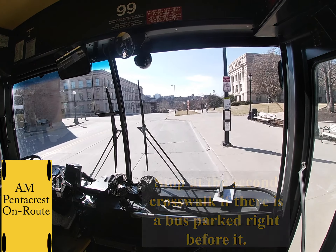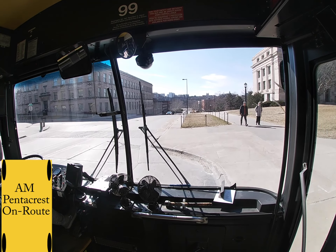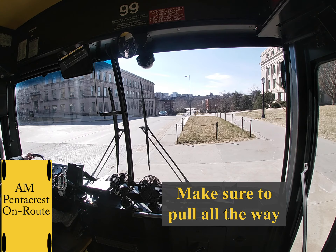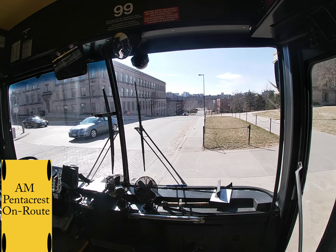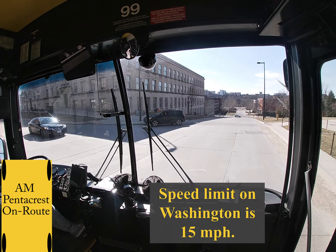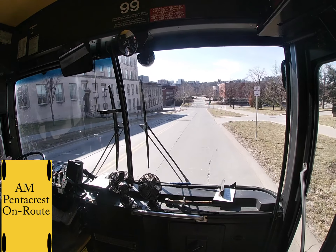Then you will pull into the Shaper stop. This is a mandatory stop. Make sure to pull all the way up. When you exit, make sure to go 15 miles per hour down this hill. That is the speed limit and it can be kind of hard to keep that 15 miles per hour, so always ride your brake.